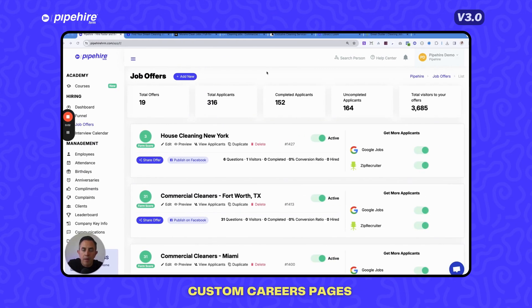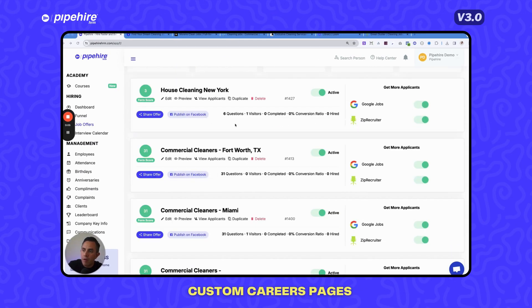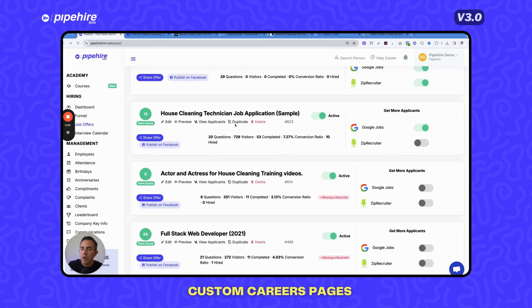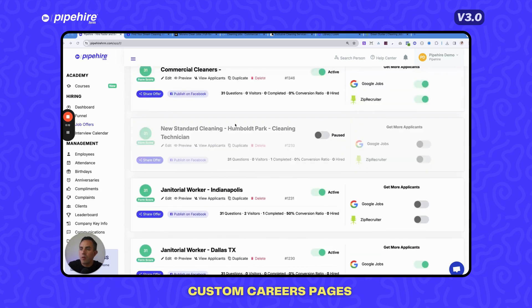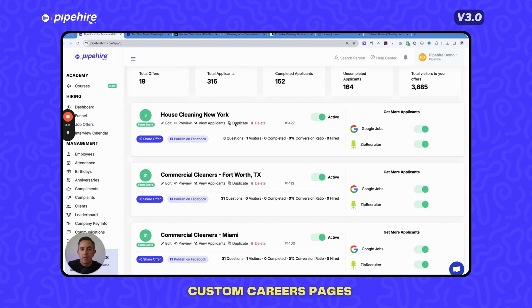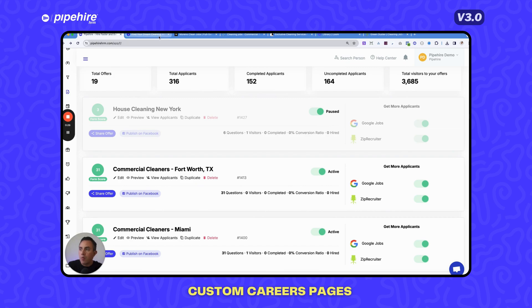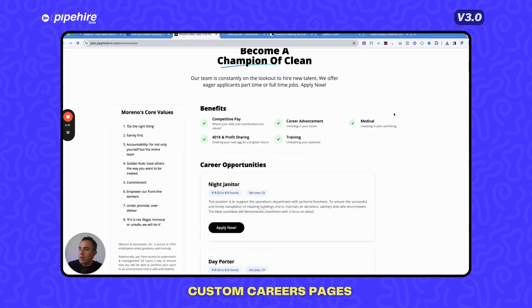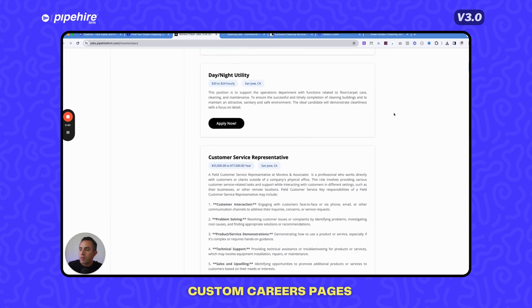Pipeheart custom career branded pages solve the problem that most companies don't have a centralized place to publish all their open jobs. Now every time you turn on or off a job offer, it dynamically updates your own careers page — custom designed with your logo, your colors, and your brand.